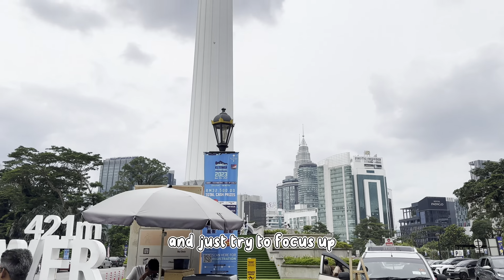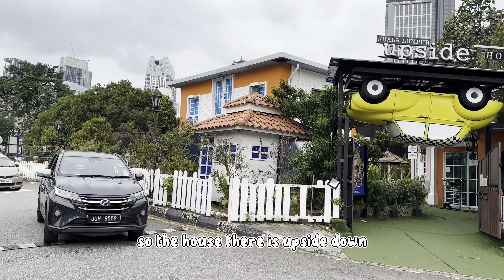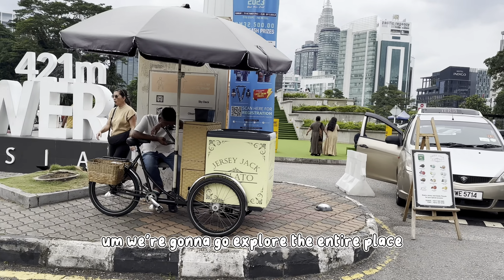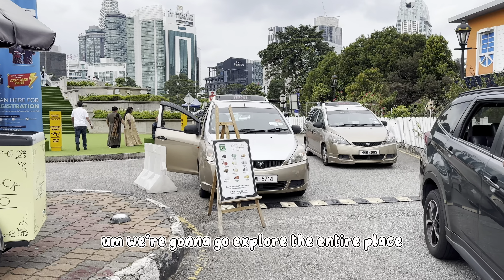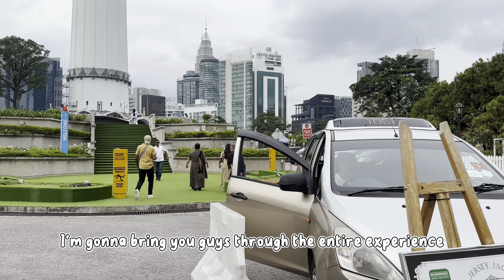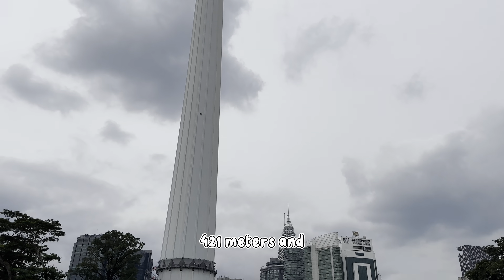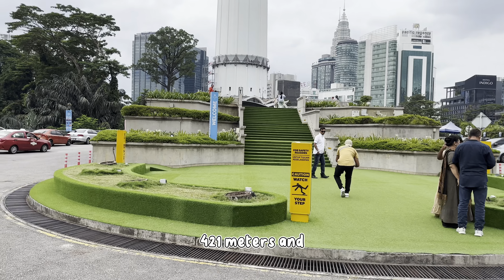We're gonna go explore the place, and we've got this upside down thing as well — the house there is upside down. We're gonna go explore the entire place, bring you guys through the entire experience, and go all the way up. It's 421 meters. Let's go.